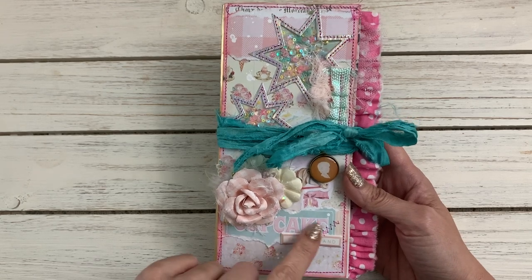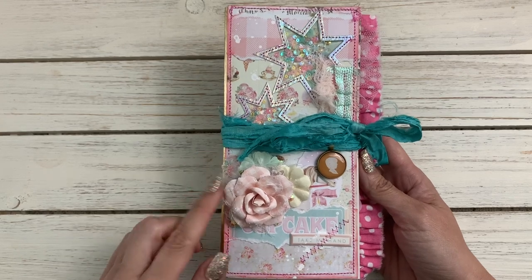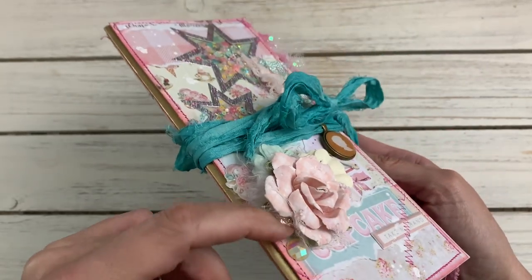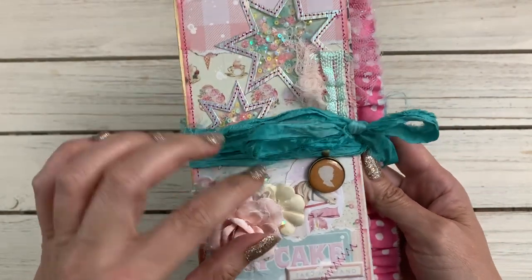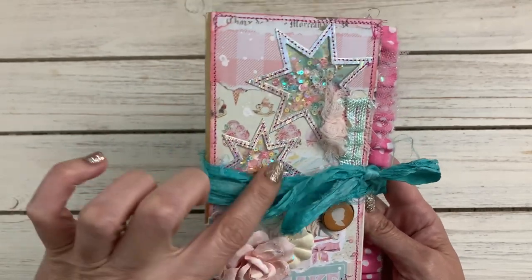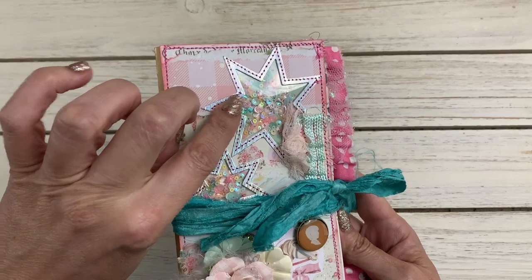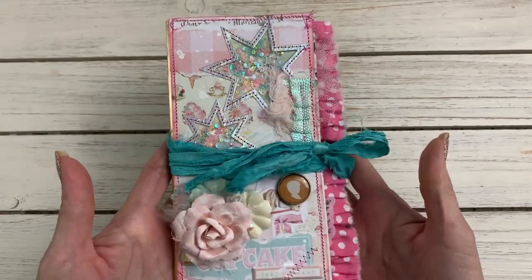She pulled in other papers from other collections that went really well with this, and she put some flowers here. She has one of the stickers - the puffy stickers - she even has some of the 'say it' crystals here. She used one of the Maggie Holmes charms, and she created these little windows with dies and acetate - or maybe it's vinyl, I'm not sure. I just love how she embellishes.